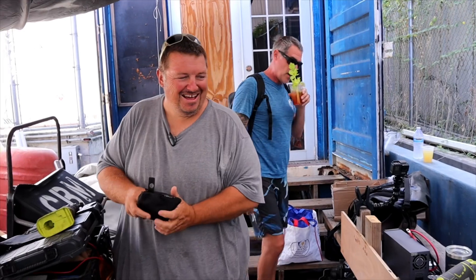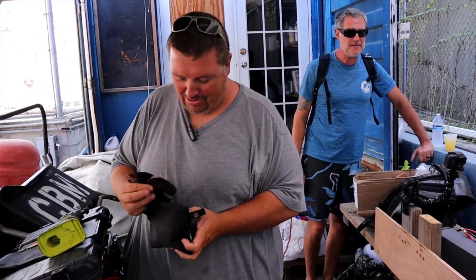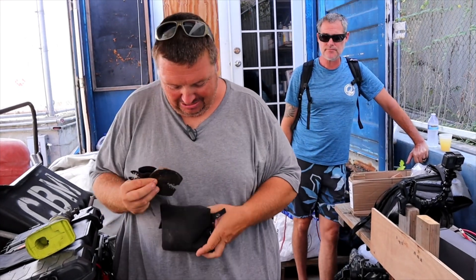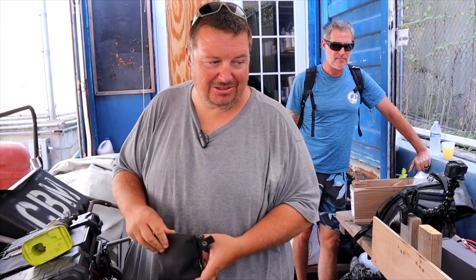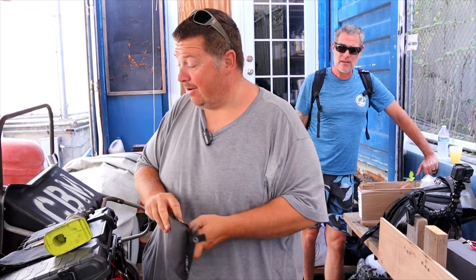Jesse, what do we got? It's a Kilovault battery that was replaced on warranty, not through anything we installed. It just happened that some cruisers in the area were offered this up for free, so we took it so we can cut it open.